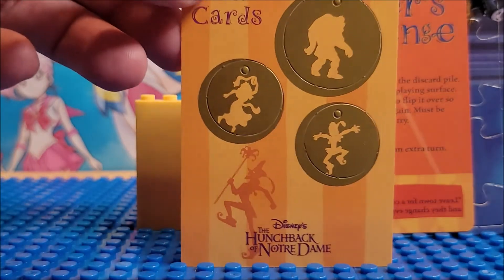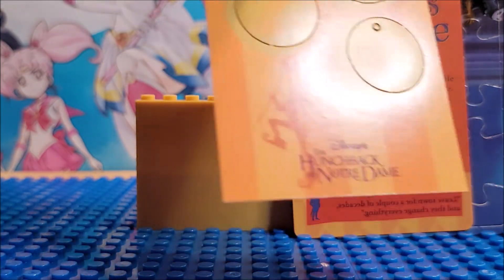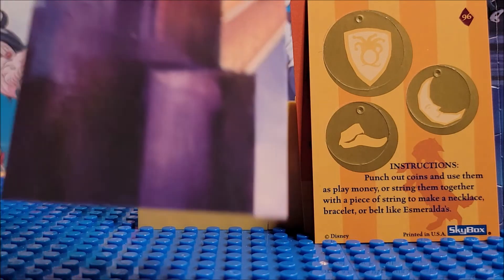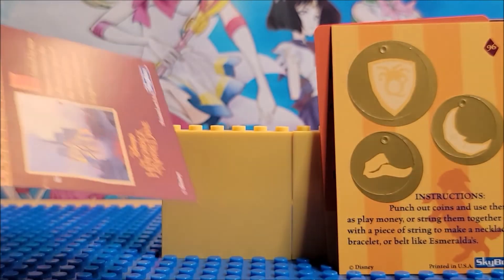We get coin cards. These two look like the same size, and that is another one — this is card 96. A shield, a moon, a little foot. I'm at a loss of words for what cards we got. This card looks like it folds a bit.